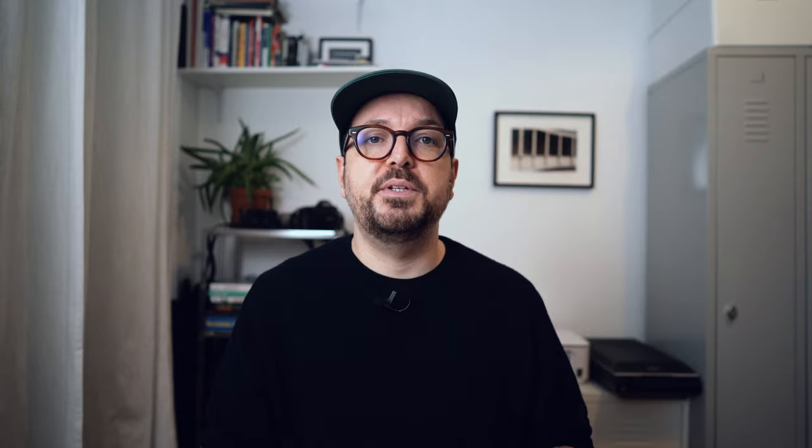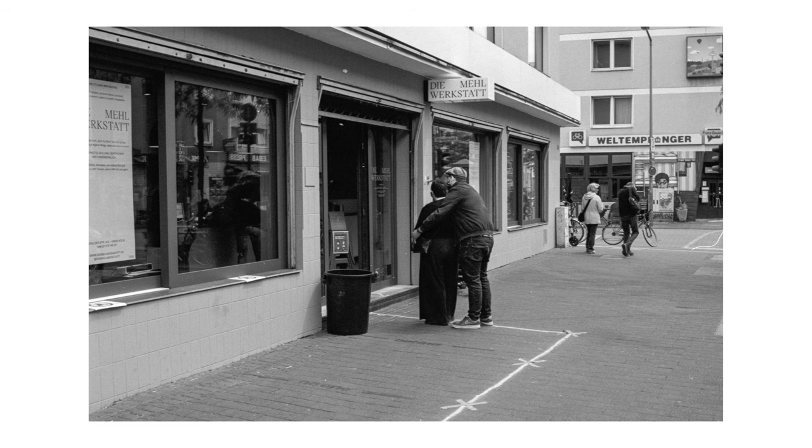I myself go for a Voigtlander Nokton. It has a little more character and is certainly not as perfect as a Leica lens, but I'm super happy with the optical performance and I don't see a reason to upgrade to a Summicron or Summilux for my street photos. I'm just not a pixel peeper, and I'm aware that I took some of my best known photos with a simple kit lens.